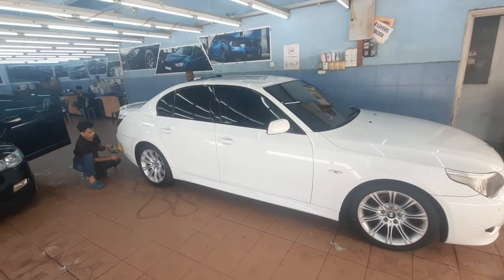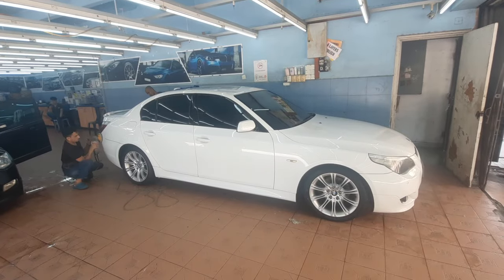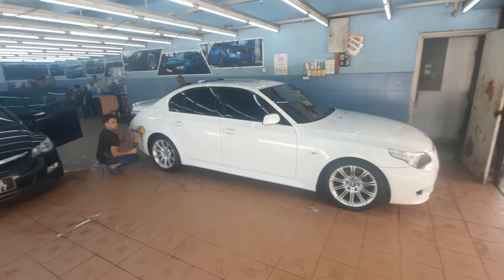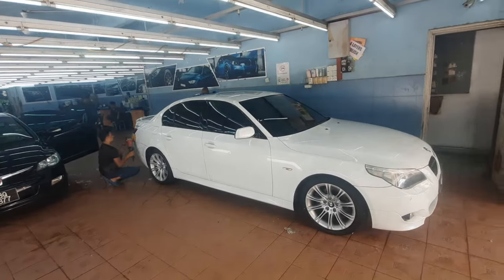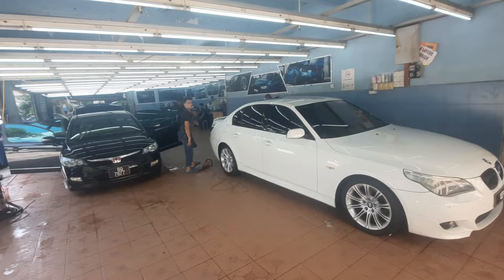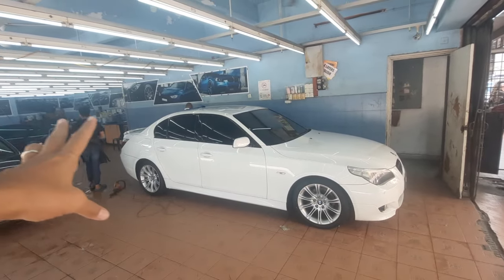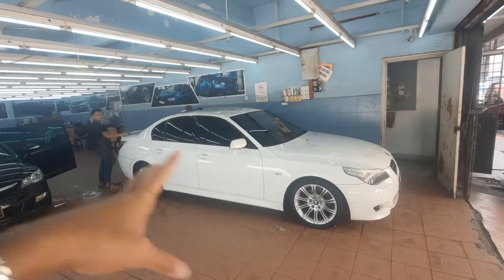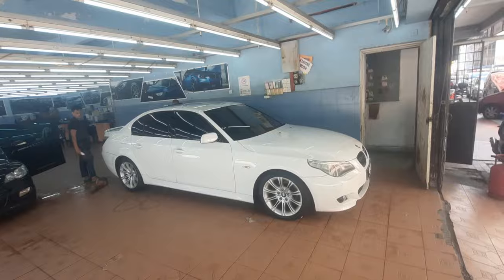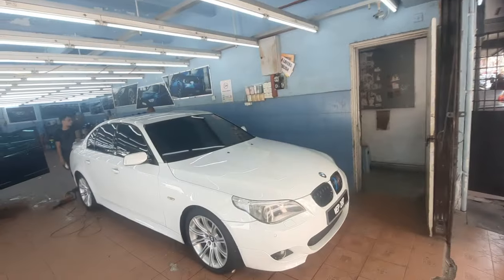It will bring out the whiteness and the flame surfacing of this E60, which as you know is a characteristic of Chris Bangle. These guys are really going at it on this car and I'm very very happy. So far it looks very very nice, very very clean. One coat of polish then one coat of wax, and hopefully that'll last a long time — but knowing Malaysian weather, no it won't.